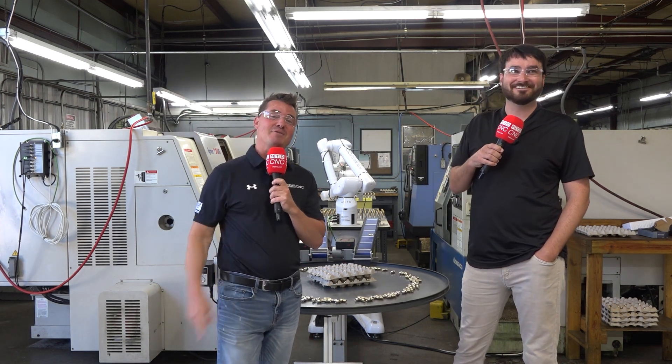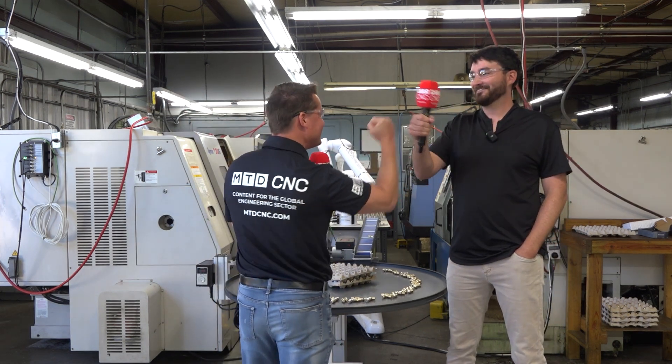Nothing more needs to be said — that was a mic drop moment. Thank you all for watching. Billy, you're incredible. Appreciate you.